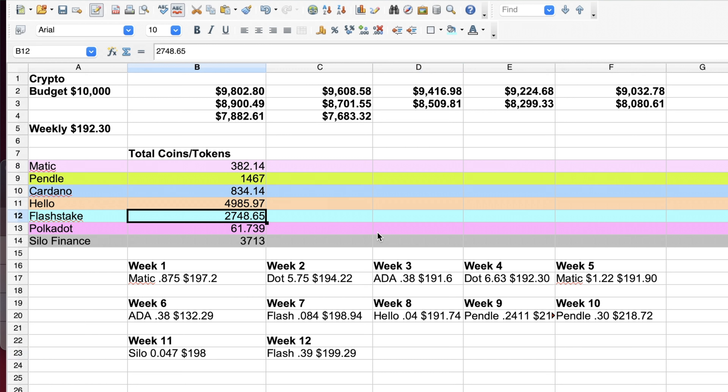Slowly all of our positions are growing. One thing worth mentioning is that the low market cap gems I've been purchasing are definitely outperforming the large market cap coins. For example, Polygon Matic, Cardano, and Polkadot are pretty much at the same level we bought since the beginning of this challenge in January. But the low cap gems such as Pendo, Hello, FlashStake, and Celo Finance are definitely outperforming. These low cap gems are way riskier but have the potential to provide massive returns — I'm talking 100x or more.